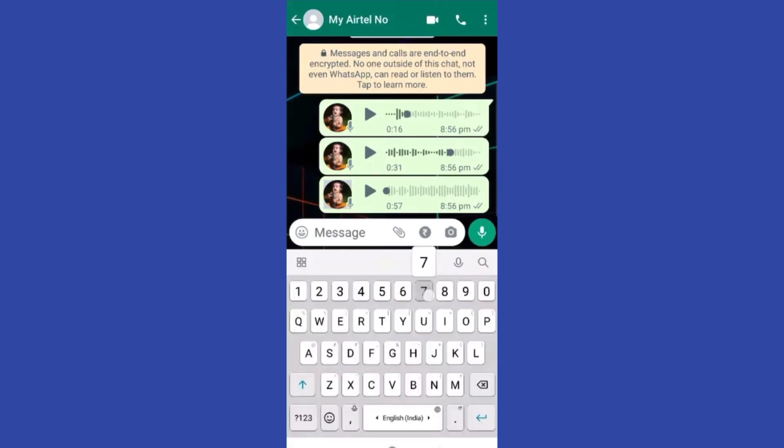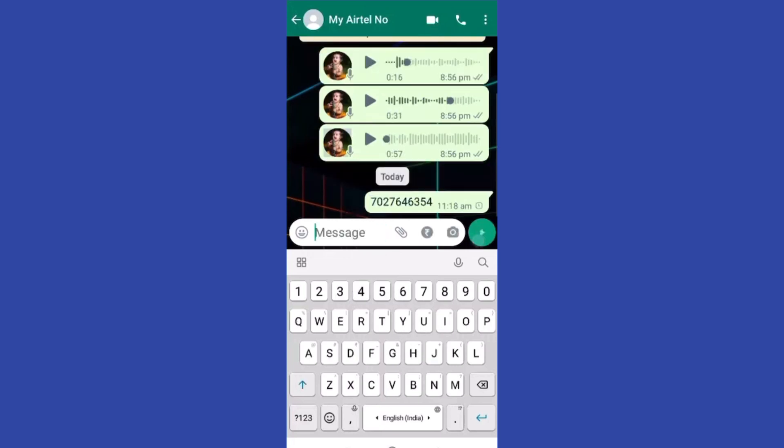You just have to go on your WhatsApp. You can see I'm typing a number — I just sent this to a contact and I will go on the chat option here.